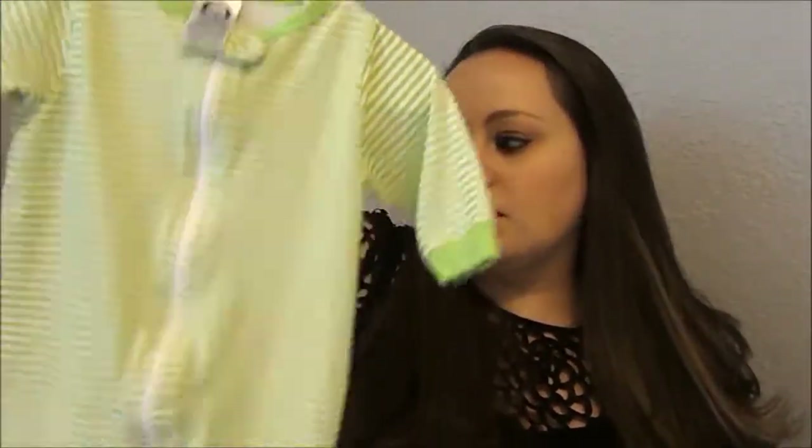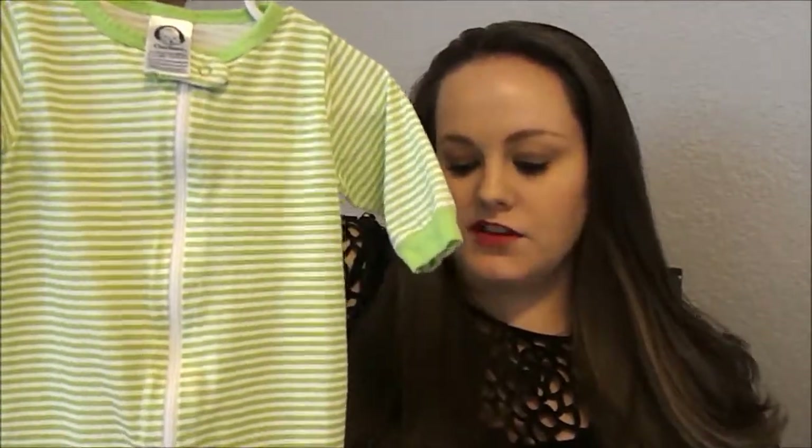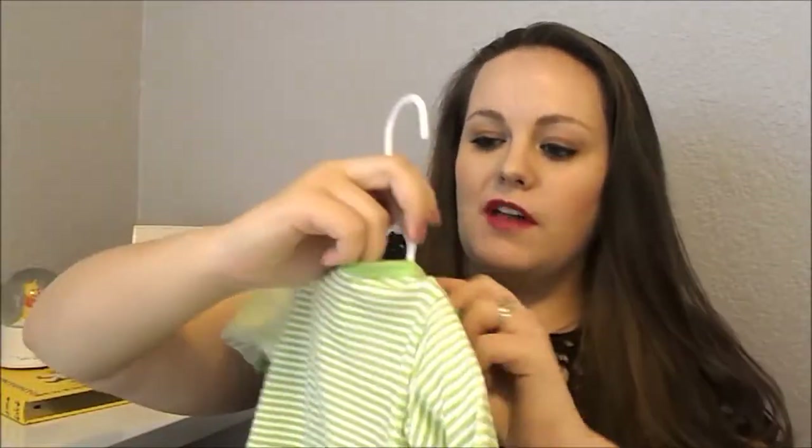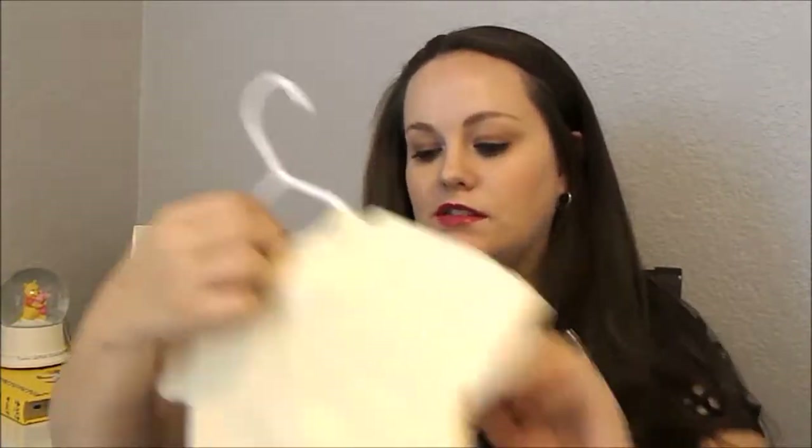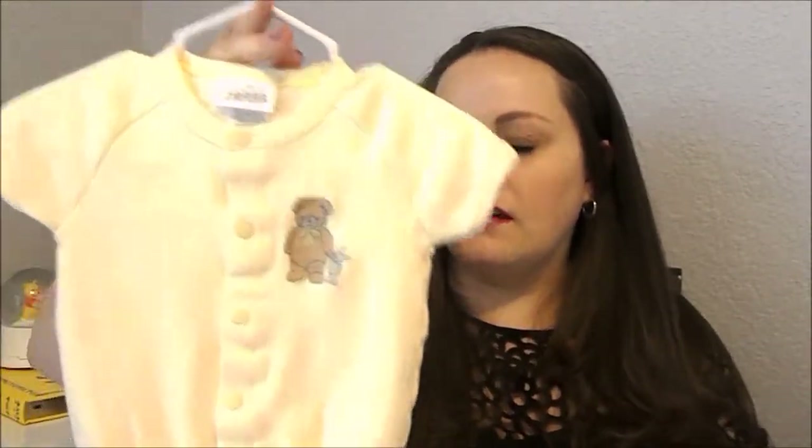This one says zero to three months, so this should hopefully fit him. It's just a sleeper with little feet — just green stripes, simple but cute. Then this is the last item I got at a consignment store, also zero to three months, just a little onesie. I've already washed them all and they all look in really good condition — no stains or anything. They were all about a dollar a piece, so pretty cheap.